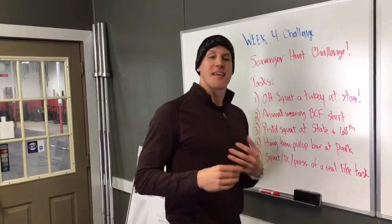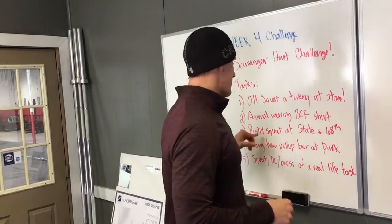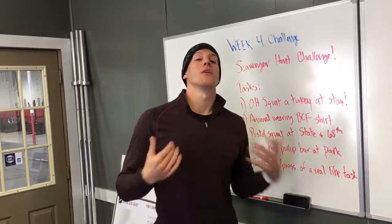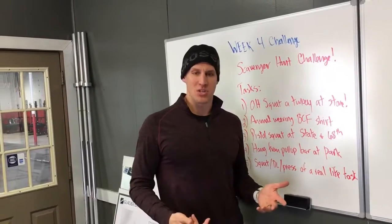Number three is a pistol squat at State and 68th Street — that's just right up the road by Century. One of your team members should be able to do that on the corner. You don't have to go down and up; you just have to be in the bottom position of the pistol squat and take a picture.